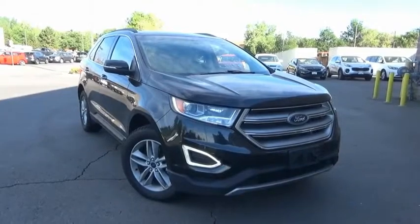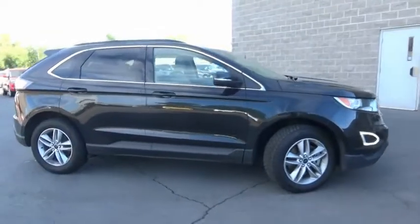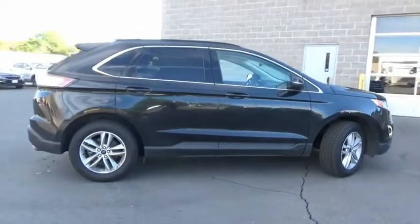Come test drive the 2015 Edge. Thrills with more power and MPG. Either way, you're in for an exhilarating experience with Ford Edge.